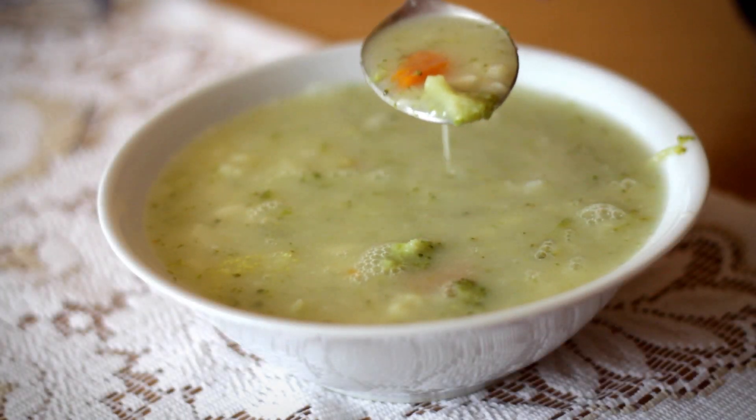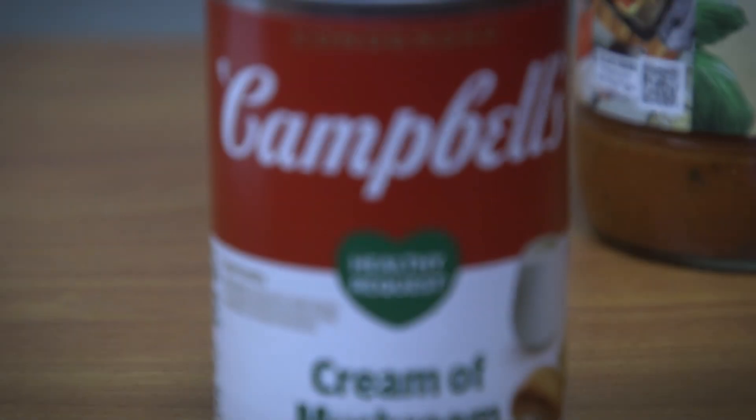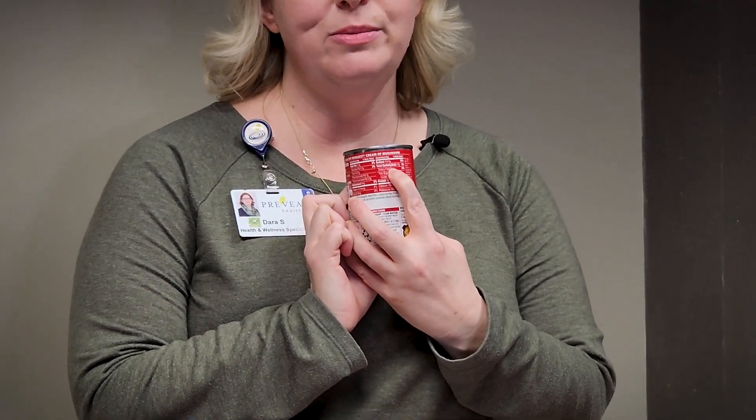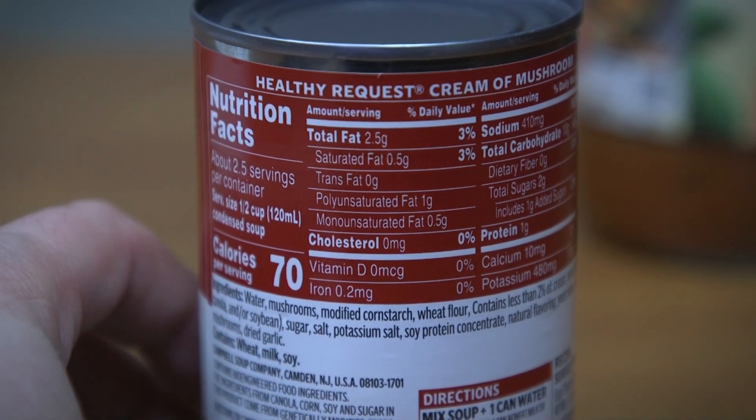Soup can be a really big minefield, especially for high sodium content. A little tip: anytime you see the Healthy Request Green Heart, that's going to be a healthier option for you. This one has 410 milligrams of sodium, which may sound like a lot, but most soups have well over 600 up into 1200 milligrams of sodium.